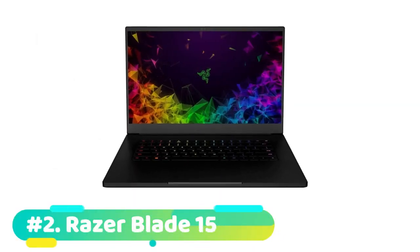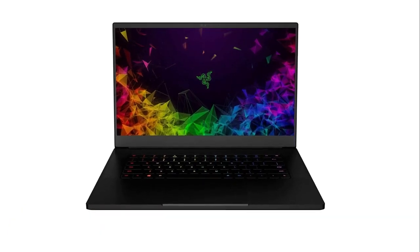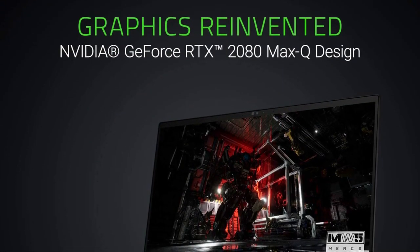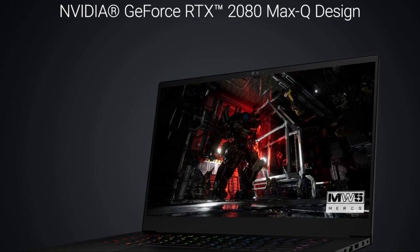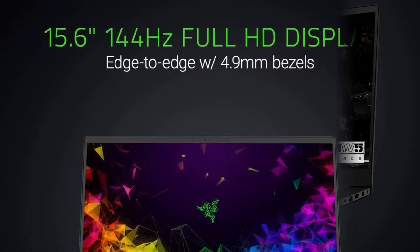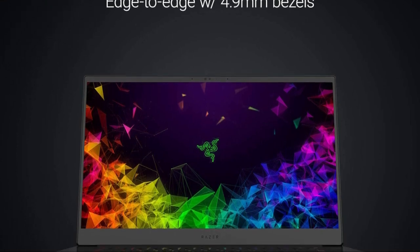The second product on our list is the Razer Blade 15 — this is our best splurge laptop for Fortnite. If you're looking to splurge on one of the most compact, powerful gaming laptops so you can game on the go, the Razer Blade 15 is one of the best choices. Currently priced at $3,000, the Blade 15 is ultra-fast, ultra-small, and ultra-powerful with NVIDIA GeForce RTX 2080 Max-Q graphics for the ultimate PC gaming experience. Gaming on the Blade 15 is awesome.